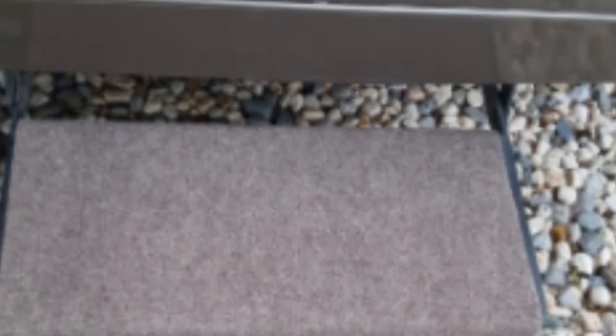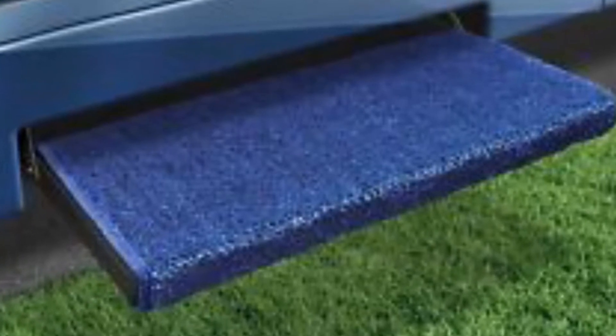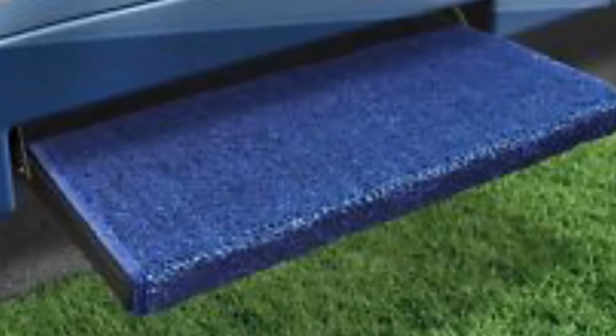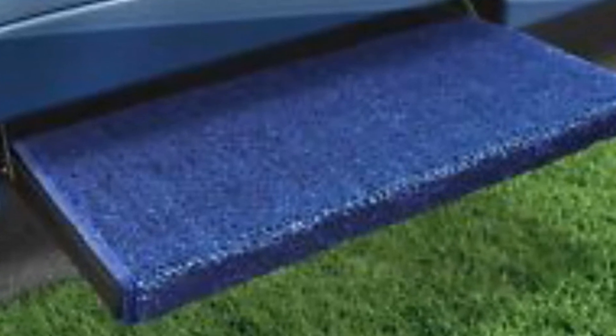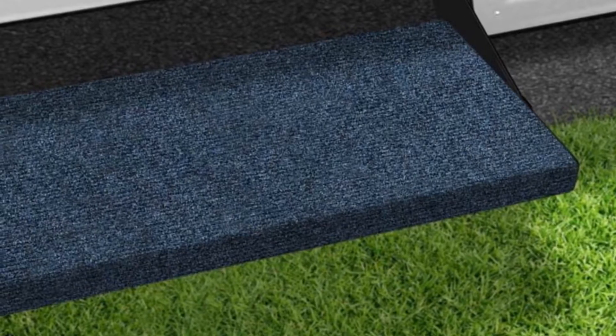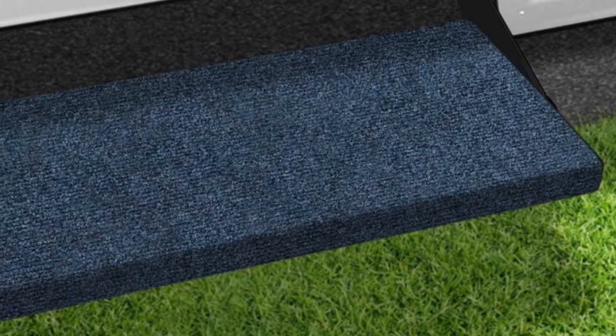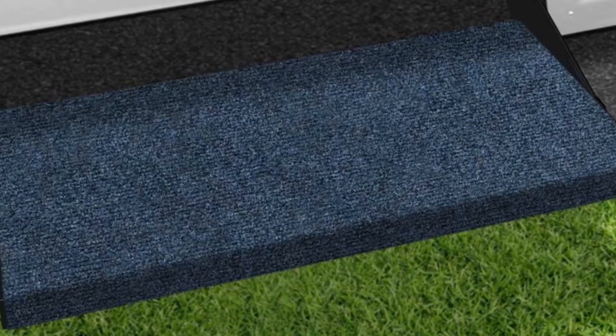The second-best RV step cover is the Presto Fit RV Step Rug. This RV step carpet comes in an Atlantic blue cover, which is very attractive. Besides being a great conversation starter, the step cover does a fantastic job of fitting all straight steps without any issues. It is made to offer better traction via the use of micro-ribbed textures. The installation process is extremely simple and less time-consuming than models from competitors.